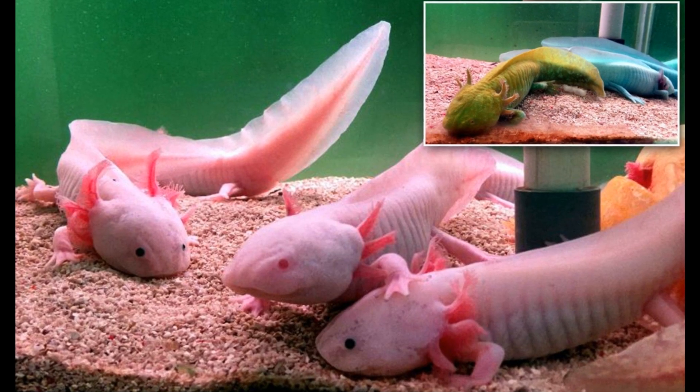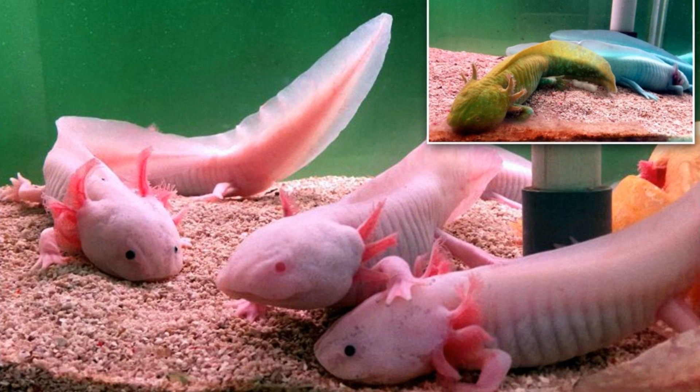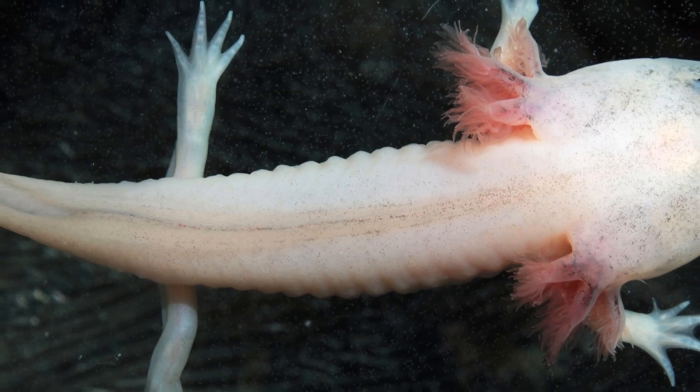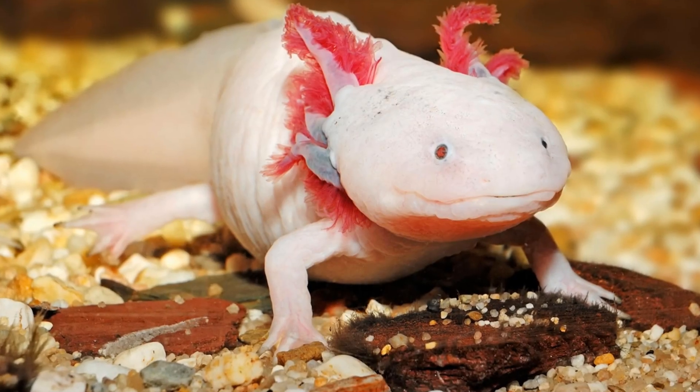The axolotl, known as the Mexican walking fish, is a unique and intriguing creature that has captured the interest of scientists around the world. Despite its name, the axolotl is not a fish but an amphibian. The term 'walking fish' comes from its strange physical appearance and behavior.